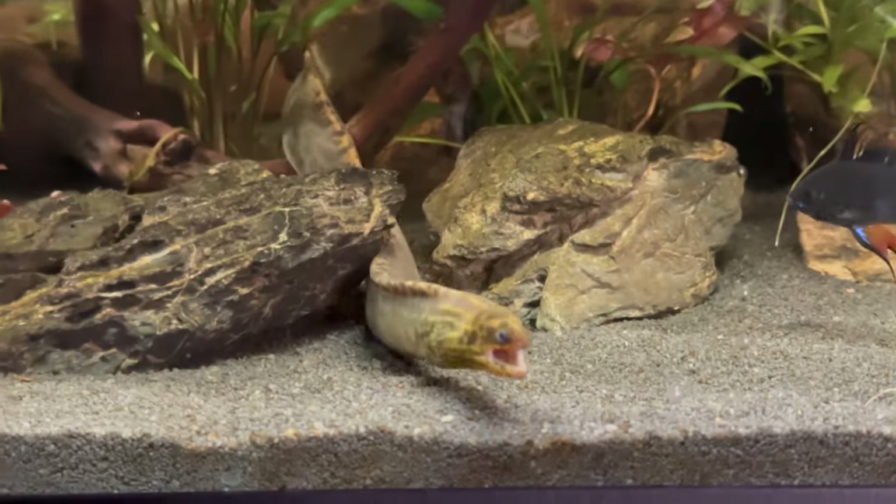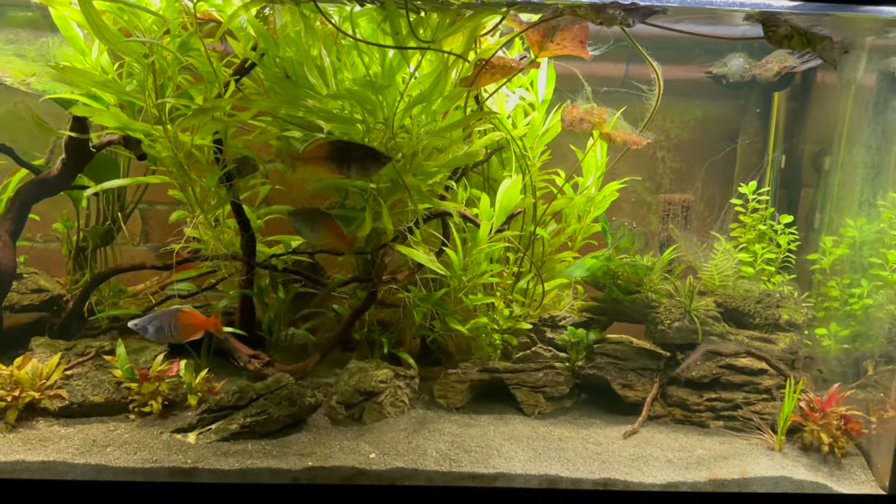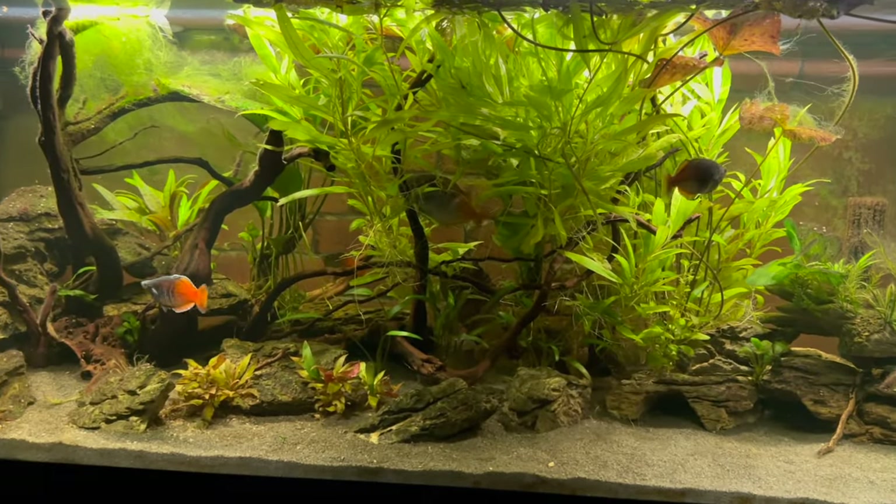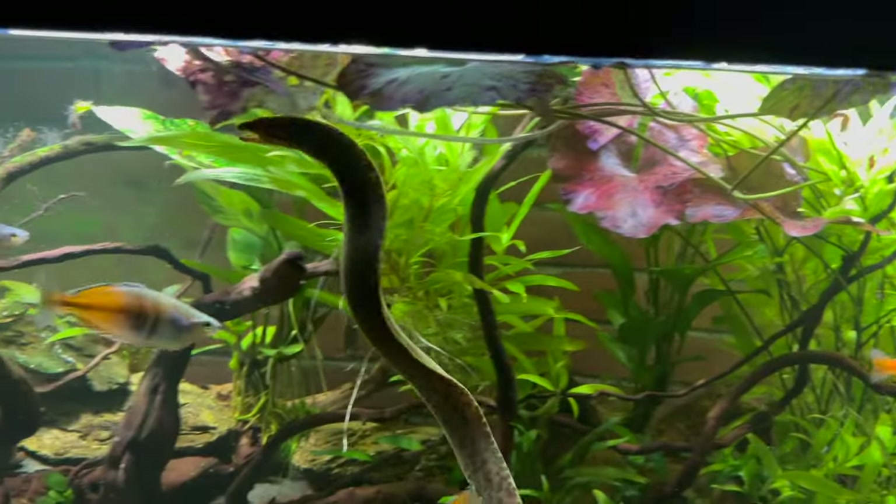Guys, my Moray eel has gone missing. Yeah man, I woke up yesterday and came downstairs and my Moray eel Lily was nowhere to be found. Yesterday was a long day and I did eventually find out what happened to her, but before we talk about that, let's start from the start.